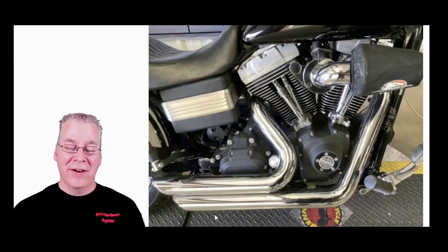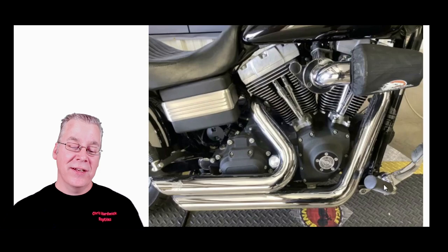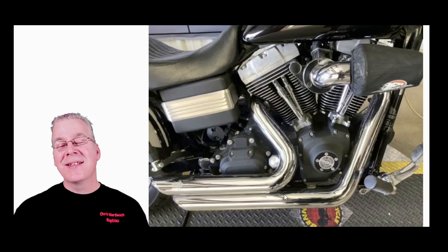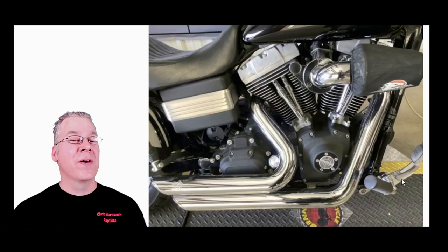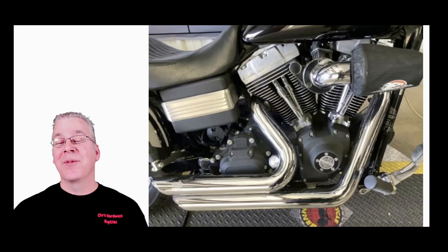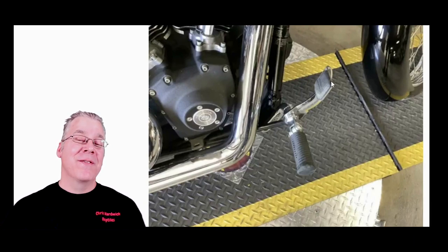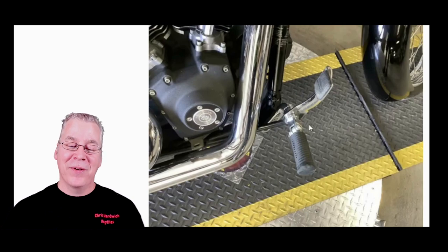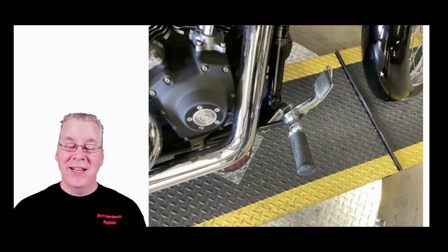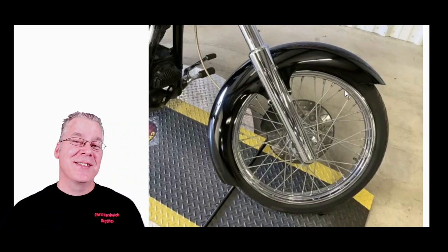This actually has forward controls. The stock Harley Dyna has mid controls — the foot pegs and levers set further back — but some people move them to the front for taller riders. I'm six foot four, so I was thinking this would actually be a really good fit for me. The pedals and levers look great, and honestly you really don't have to upgrade anything on this bike as it is — it's pretty awesome.